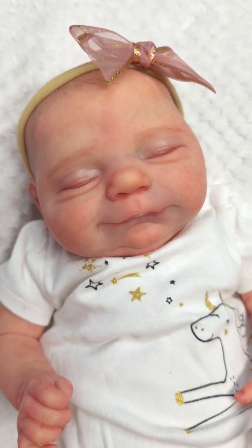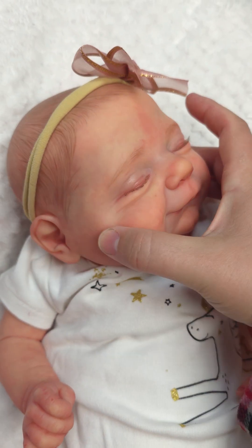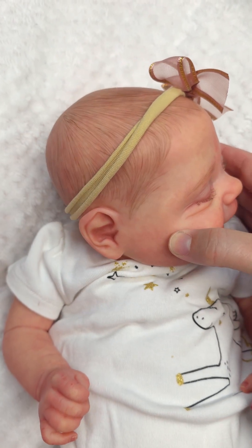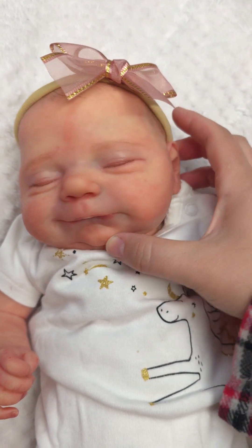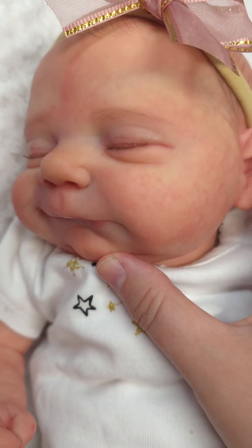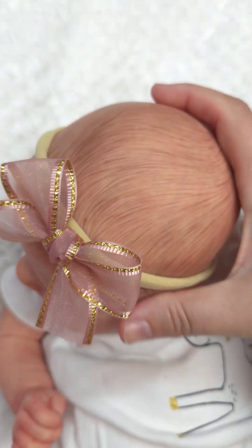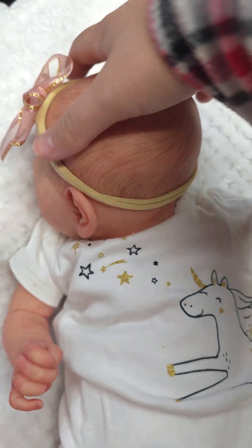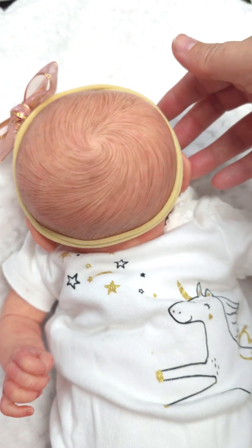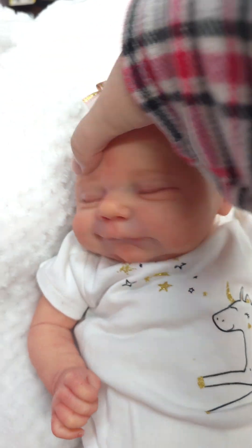There's her little face - she's so sweet, look at that. The color is coming out so pretty in this video, I hope it looks good on YouTube. She does have rooted lashes, painted eyebrows, and very lightly painted hair.